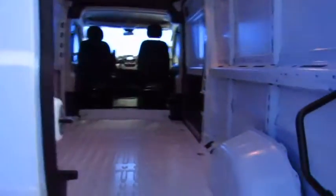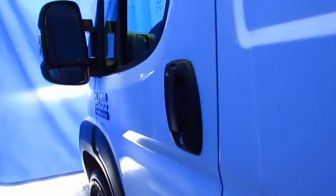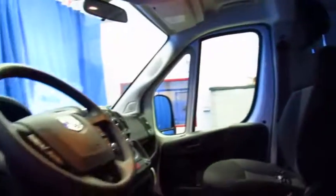Join us on our 10-acre facility for a better buying experience with our professional sales staff dedicated to helping our commercial customers. We keep a full line of ProMaster vans, work trucks, heavy-duty trucks, cabin chassis, utility trucks, and flatbeds in stock every day.